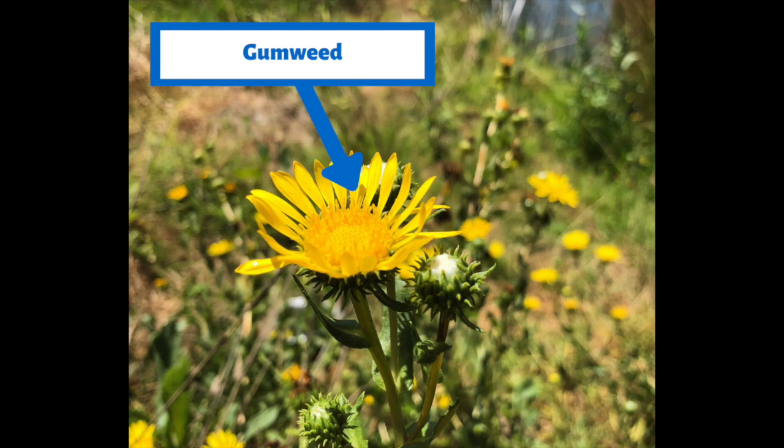Next is gumweed. Now the gumweed does look like a sunflower — it should, because it's very similar to a sunflower. It's in the same family. The yellow flowers, those bright flowers, attract butterflies and other pollinators.